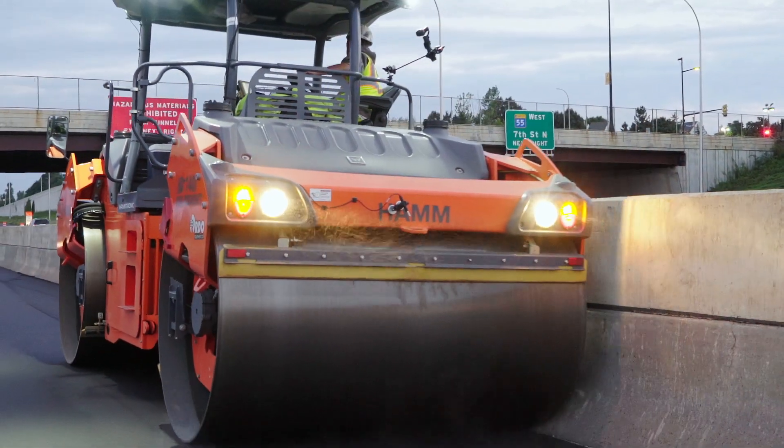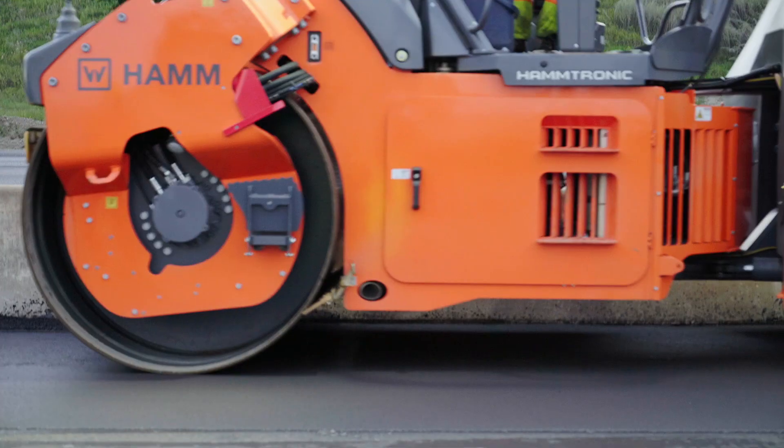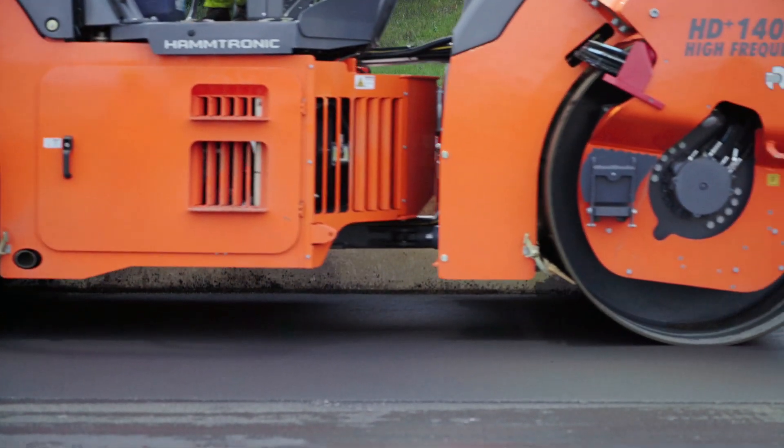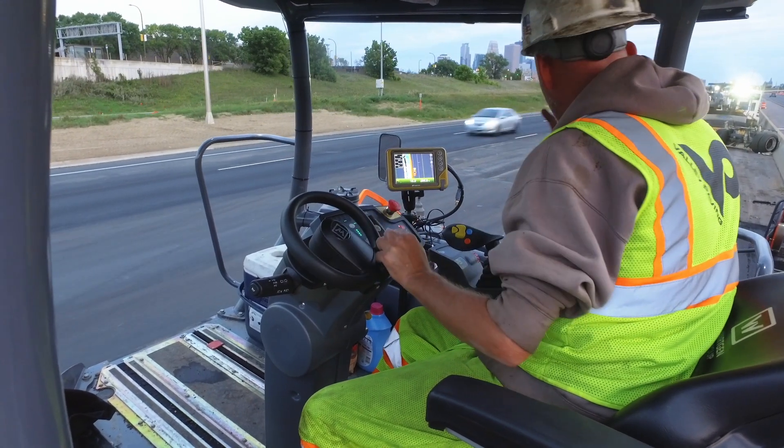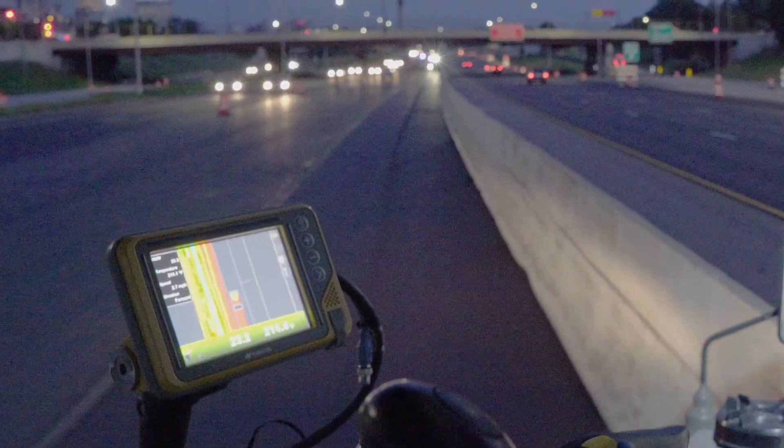The biggest thing with compaction and asphalt is that you have a certain temperature that you have to compact the asphalt to. So if you know what the temperature is in real time, you can let the paver know that either you can go faster or slower. If you've got that real-time information in front of you, you can kind of speed up the whole entire train.